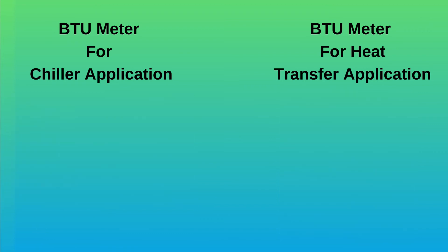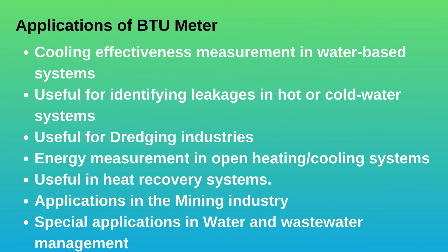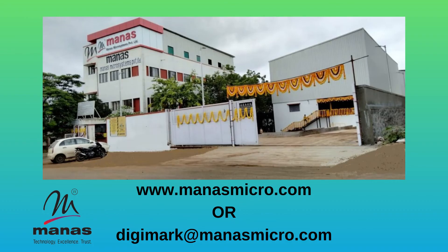BTU meters are used in chilled water systems for commercial, industrial, and office buildings. These meters are used to bill users for their energy usage.